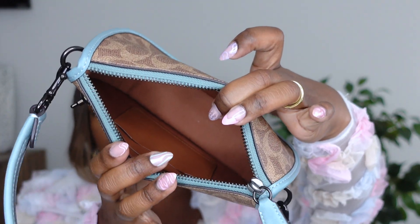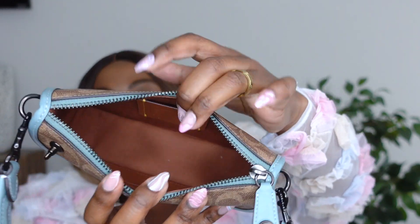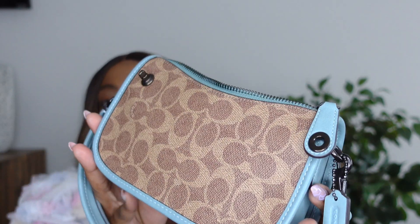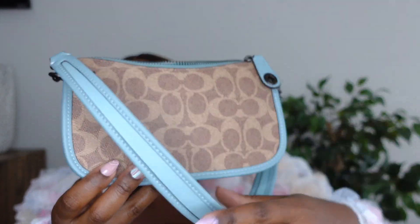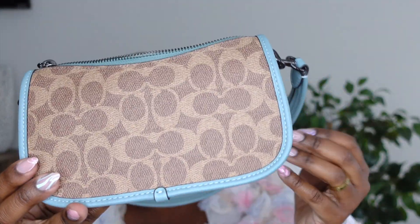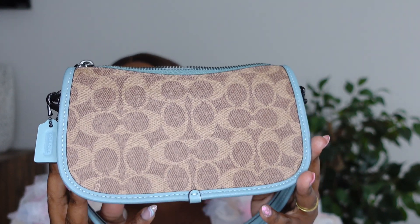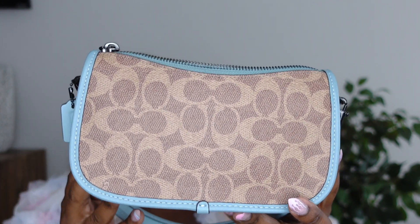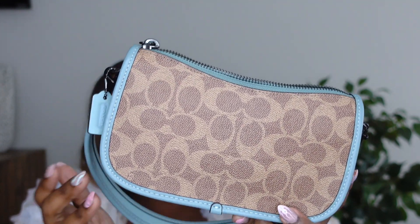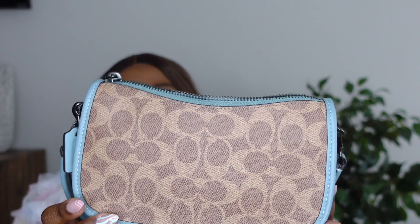As you can see, this fit all of my essentials. I could probably squeeze my cell phone in here if I played around with the order of things. This is just a great little bag to wear by itself or to use as a catch-all, and I got it at a steal. Unfortunately, I don't think this one is available anymore, but the Swinger style is available in chalk and black. I'm pretty sure they're going to come out with more Swinger colorways — I have seen one in the cherry print, which I thought was really cute.